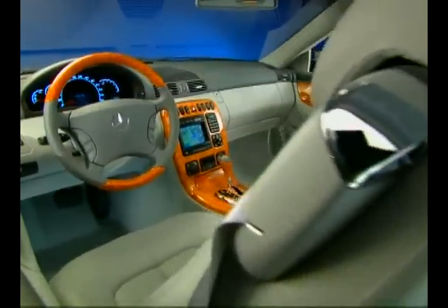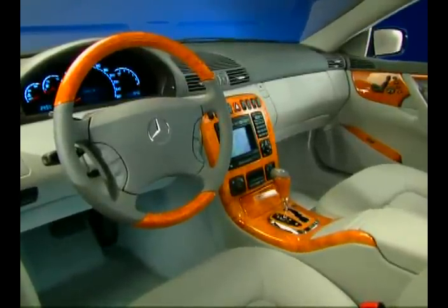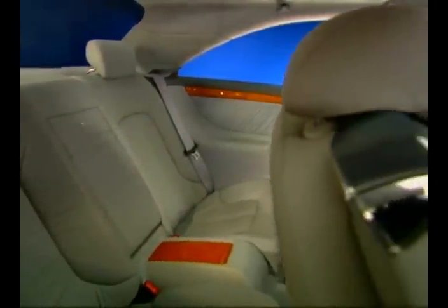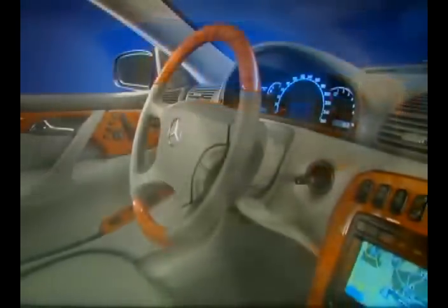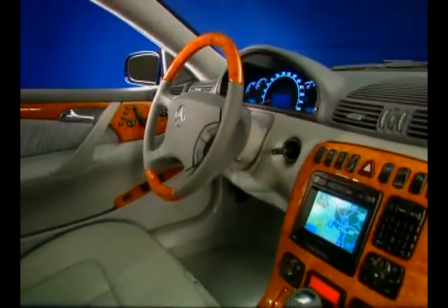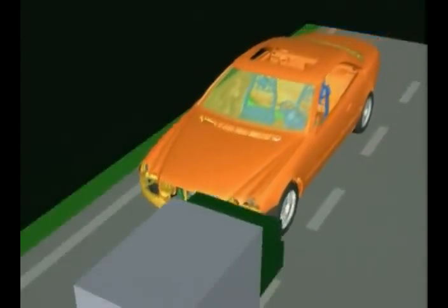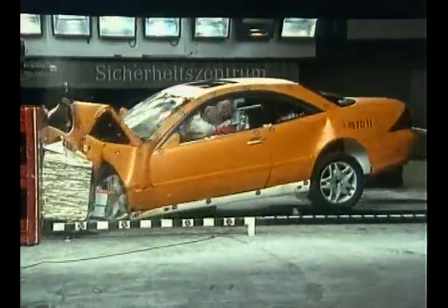In its interior, the big coupé offers, apart from plenty of space, all the comfort that you can wish from an upper-range limousine. Multi-function steering, 5-gear automatic transmission with a Tiptronic gearshift mechanism, air conditioning, and electrically adjustable leather seats are all part of the generous series equipment. The security package comes with front, side, and window airbags.